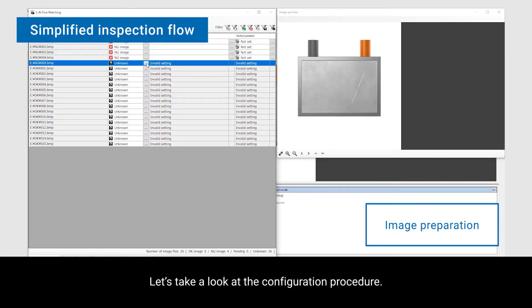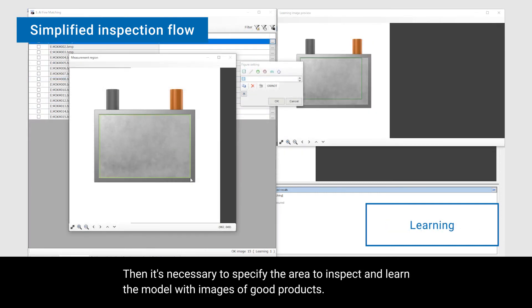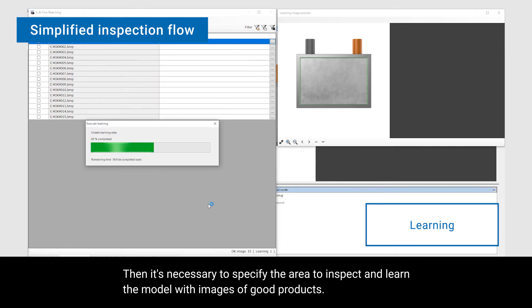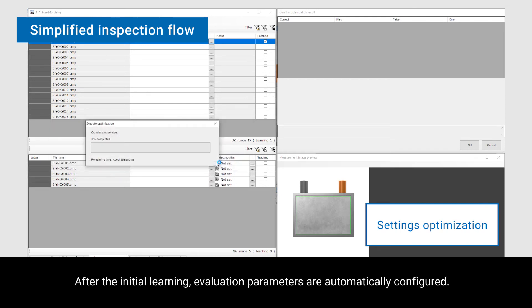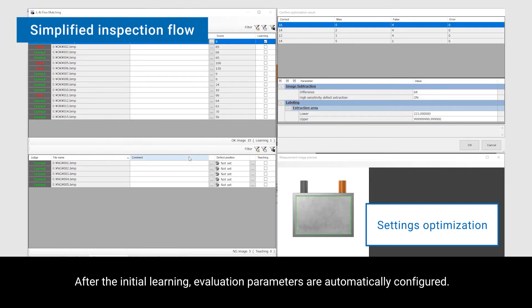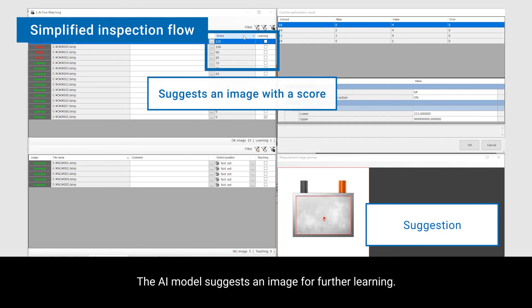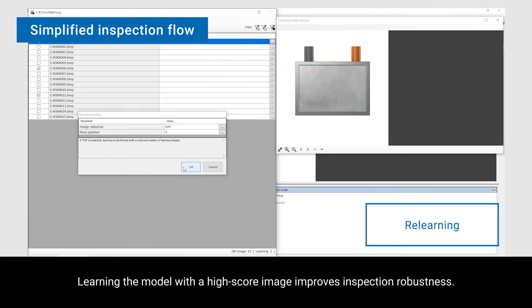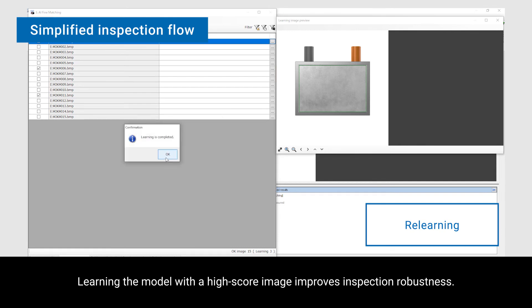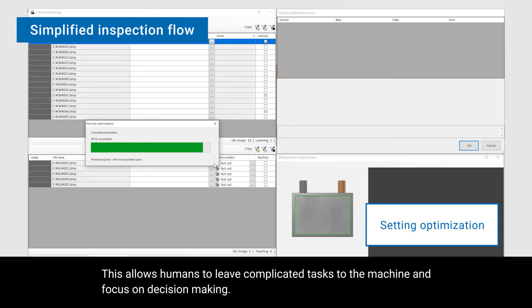Let's take a look at the configuration procedure. First of all, the images must be prepared. Then it's necessary to specify the area to inspect and train the model with images of good products. After the initial learning, evaluation parameters are automatically configured. The AI model then suggests an image for further learning. Training the model with a high-score image provides inspection robustness, allowing humans to leave complicated tasks to the machine and focus on decision making.